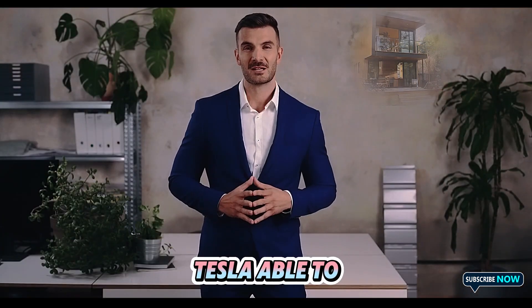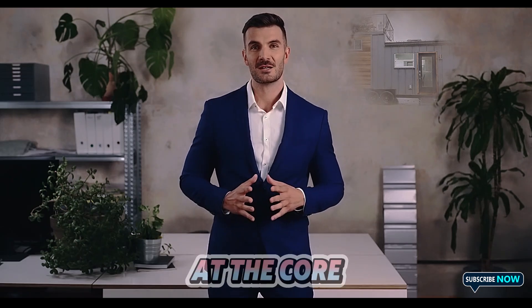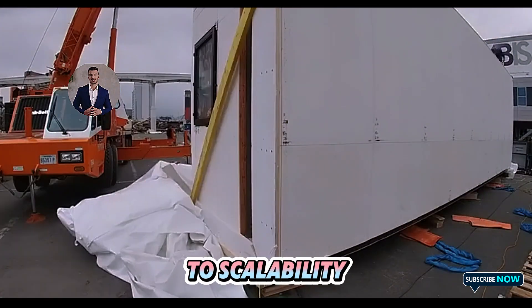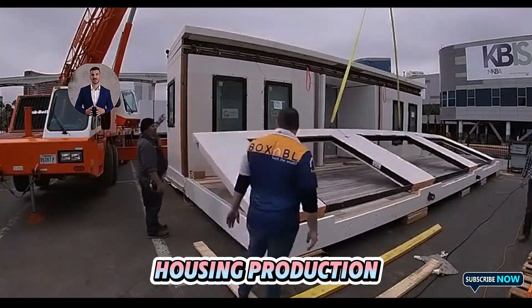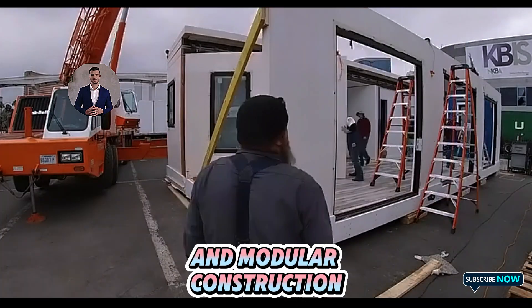So how is Tesla able to offer this revolutionary tiny house at such a low price? At the core of the affordability is Tesla's commitment to scalability. The company has adapted its automotive gigafactory model to housing production, employing automated assembly lines and modular construction techniques.